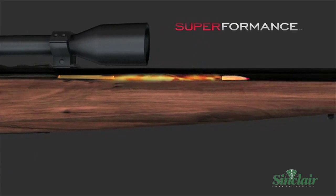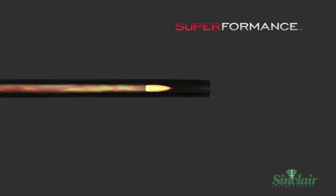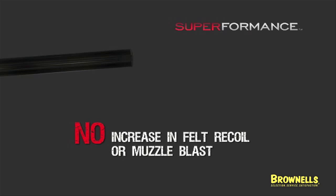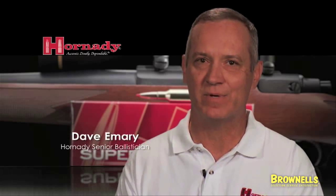This is now a very elegant and very scientifically derived propellant that is extremely efficient, and will give you high performance in any existing cartridge without excessive recoil and without compromises in accuracy or reliability.